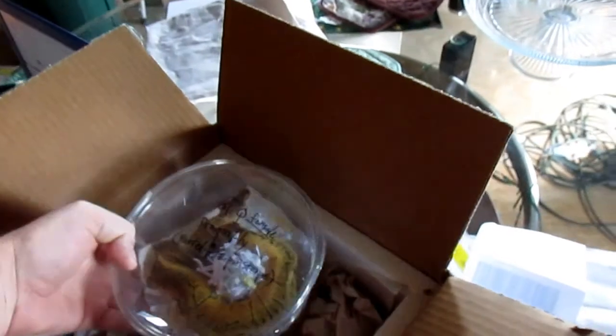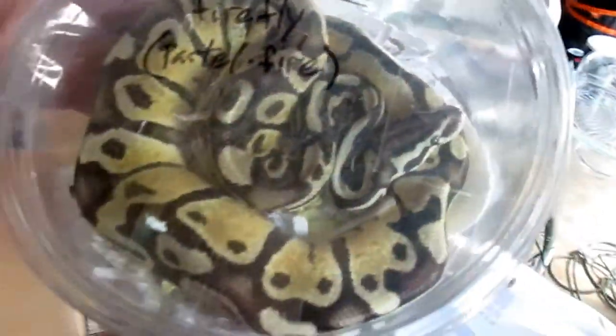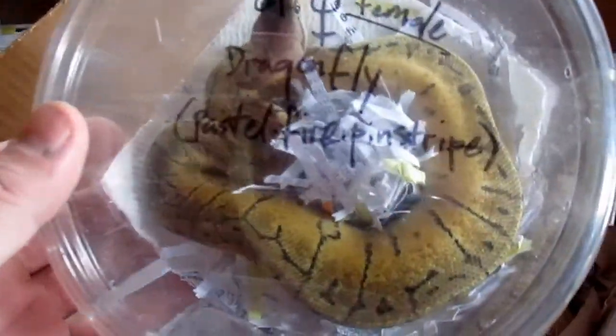They both arrived here alive and well. Awesome. I'll get these guys in their new home and get them ready. That's an awesome breeding project.